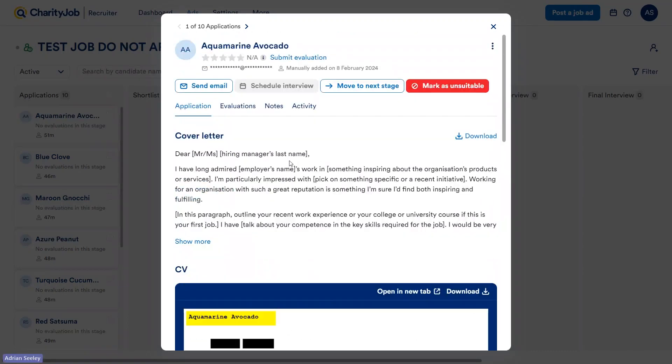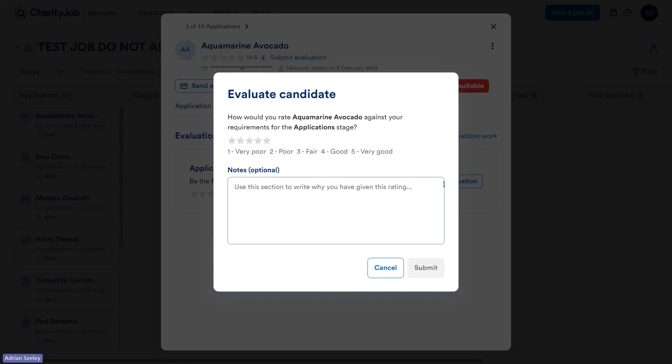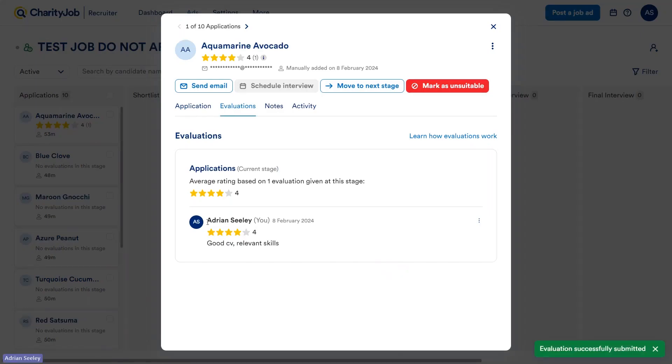Scrolling up to the top, we've got a couple of tabs to run through. First, the Evaluations tab. This is a great tool for those meetings where everyone on the hiring team sits down with CVs printed out and discusses candidates — this tool can almost completely eradicate that meeting. With Aquamarine Avocado, as we know them, we can submit an evaluation. We've had a look at their CV, think it's a good CV with some relevant skills, so we'll give them four stars and say 'good CV, relevant skills,' and submit that. You can now see the evaluation I submitted on the 8th of February. If you have other users with access to the account, they'll also be able to submit evaluations, so you'll be able to see I gave four stars and my colleague gave five stars — this is probably a candidate we'll want to speak with.